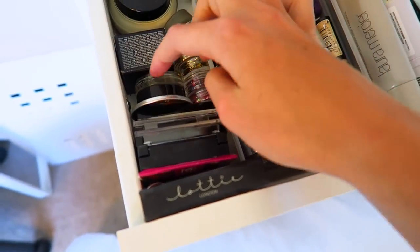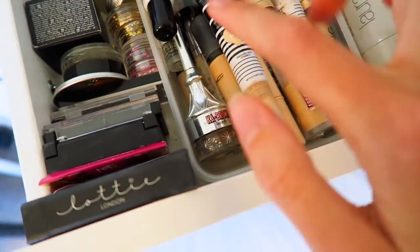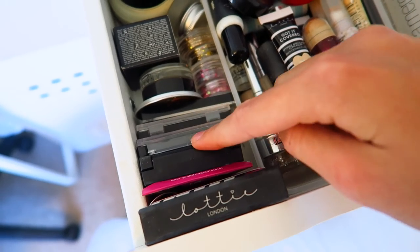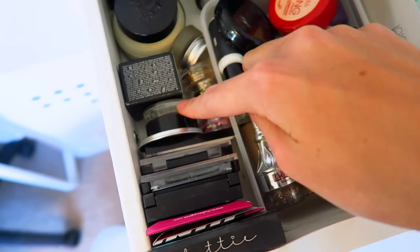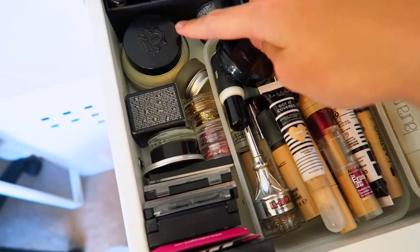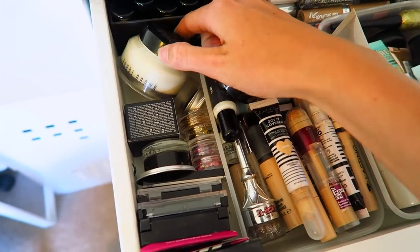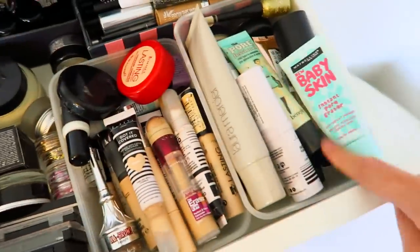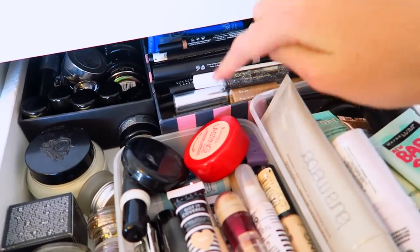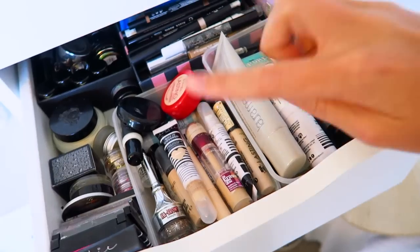On this little area I keep all my eyebrow stuff — I pop the Benefit Ka-Brow to the side because it doesn't fit, but all my eyebrow kits are lined up here including the Anastasia Dip Brow Pomade. Then I have my Bobbi Brown face base because it doesn't really fit in my primer section. At the back there's a big box full of eye pencils.